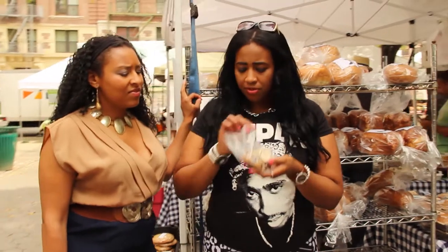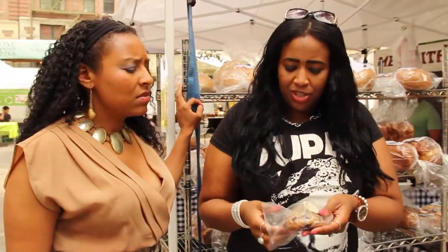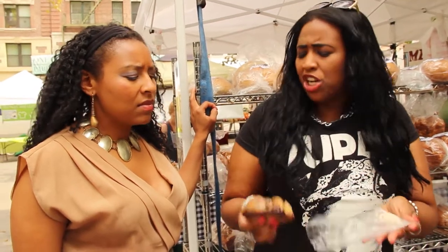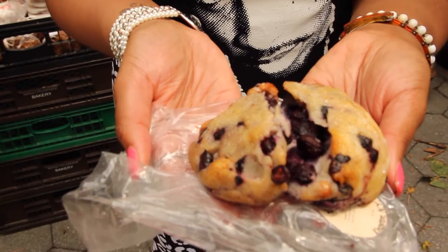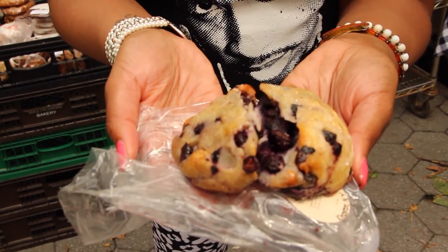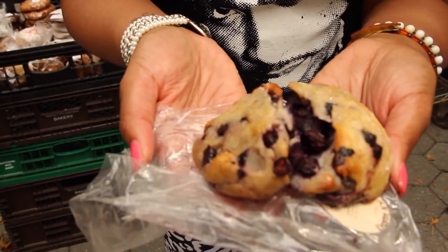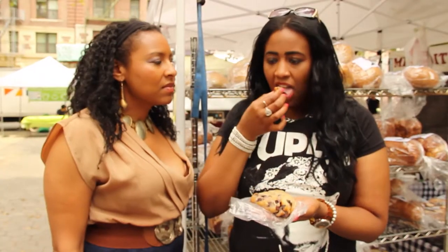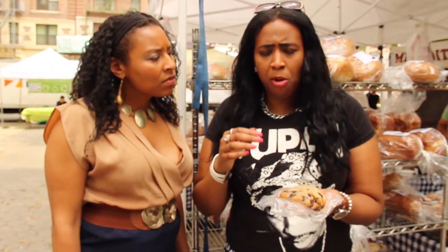Feels very soft. It looks moist. Smells amazing and buttery. I'm gonna take some out — sister, please share with me, I can't eat all of this by myself. Oh, look at it! Look at all those blueberries — this is a blueberry haven. That looks so wonderful. You can taste the crunch of that sugar on the outside. It's so good.